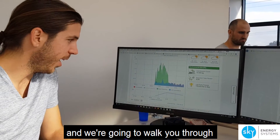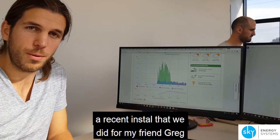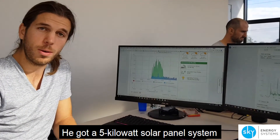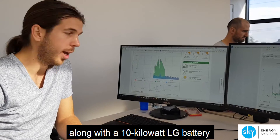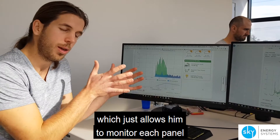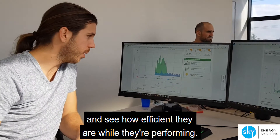Marco here from Sky Energy Systems, and we wanted to walk you through a recent install that we did for my friend Greg out in Ascot Vale. He got a 5kW solar panel system installed on his roof along with a 10kW LG battery and a SolarEdge inverter with DC optimizers, which allows him to monitor each panel as an individual unit and see how efficient they are while they're performing.